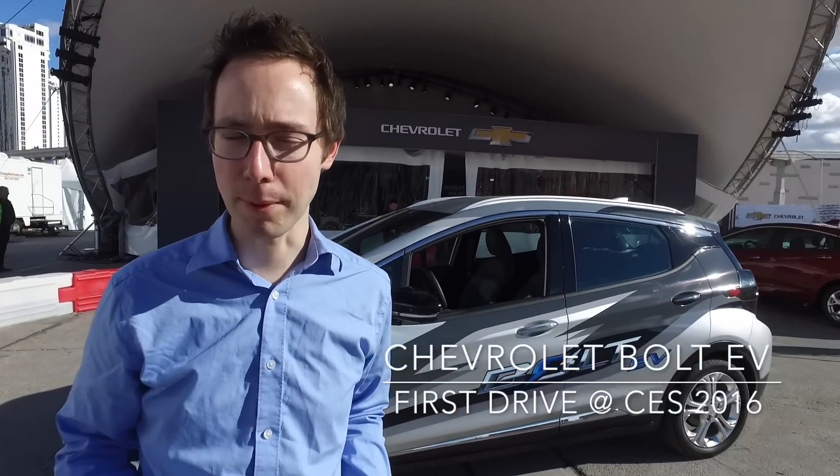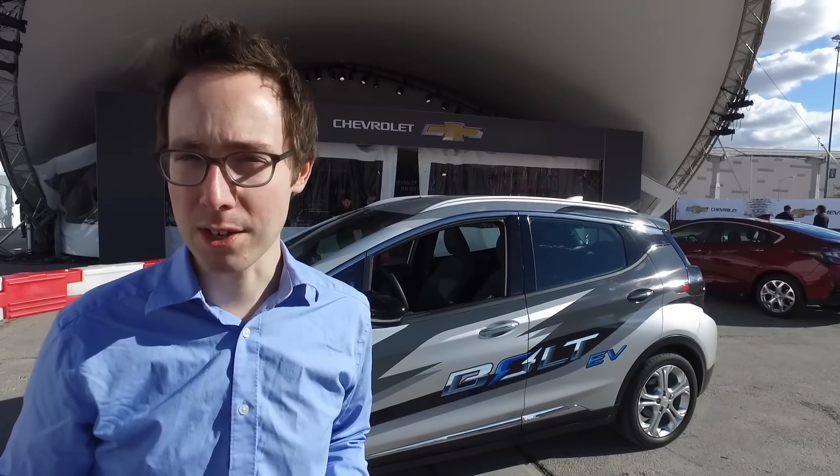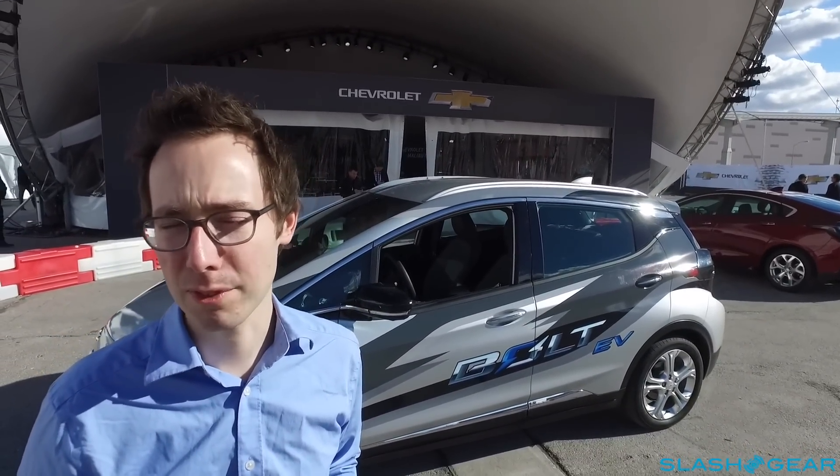Hi, this is Chris Davies of Slashgear and I'm here at CES 2016 with the all-new 2017 Chevrolet Bolt EV. It's Chevrolet's brand-new compact all-electric car, promising over 200 miles of range on a single charge, and they're talking about a price tag of around $30,000 after federal rebates.